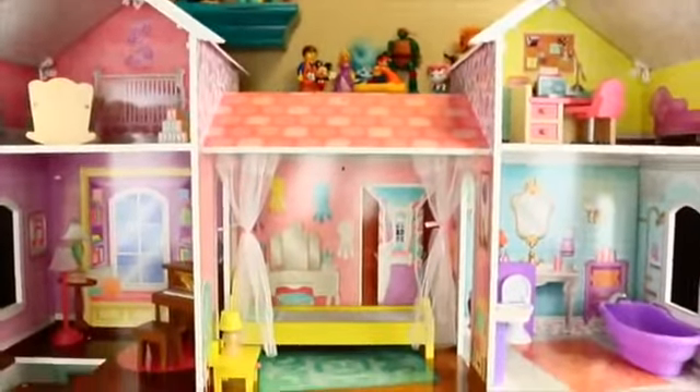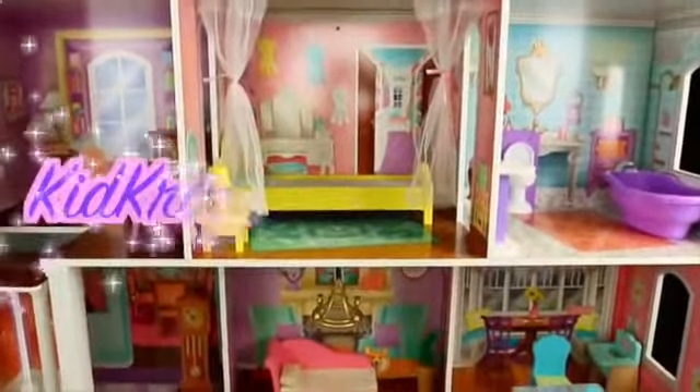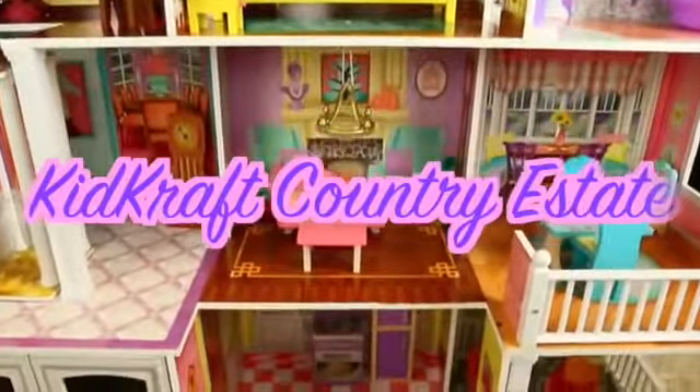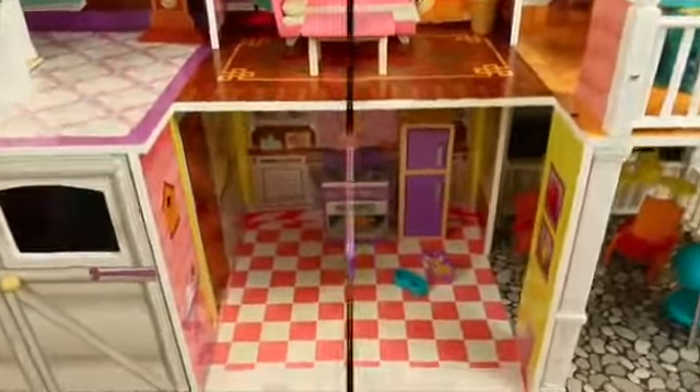Hey everyone, it's Sandra from the Disney Cart Toys channel and today we are going to play with a brand new KidCraft dollhouse. These are my most favorite type of dollhouses because they're built really well and they have so much detail. So let's begin with a dollhouse tour.